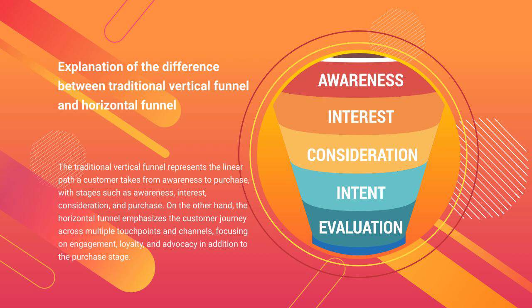On the other hand, the horizontal funnel emphasizes the customer journey across multiple touchpoints and channels, focusing on engagement, loyalty, and advocacy in addition to the purchase stage.